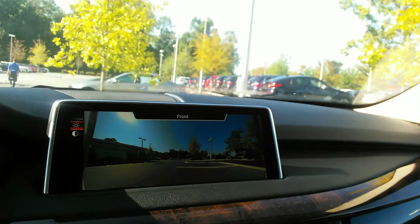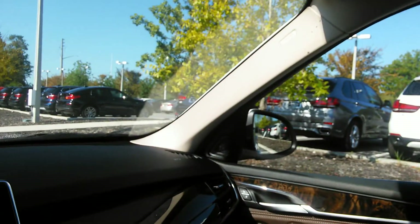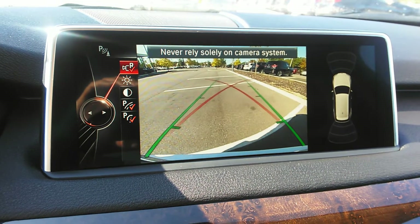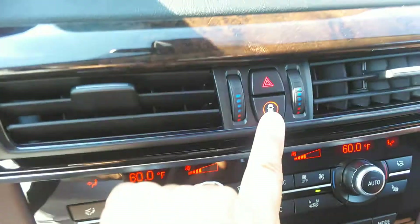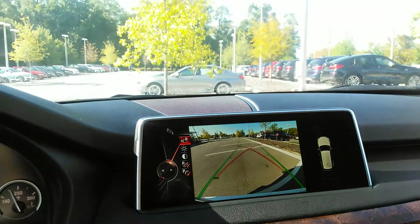There's your stereo system and traction control. Visibility is really good in these vehicles. You do have your backup camera with lines to show you how to stay inside the lines. Here's your park distance and parking assistance, which is going to keep you from bumping into things you may not want to bump into.